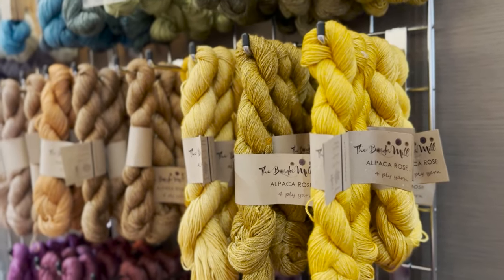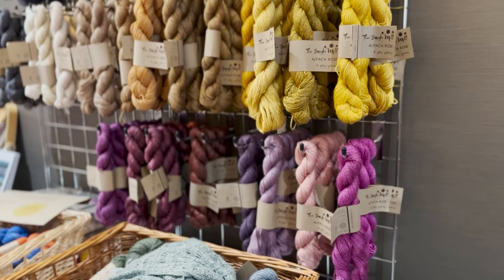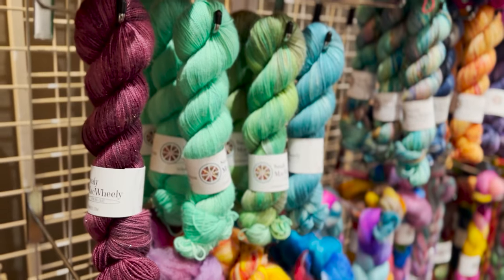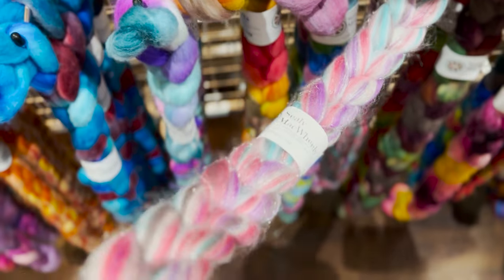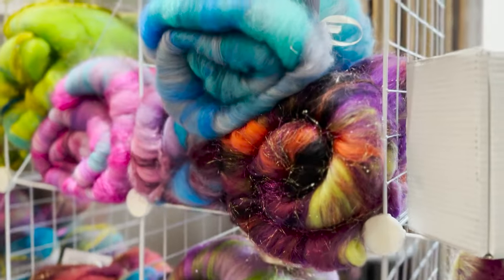This is the Border Mill and they have a yarn that's an alpaca and rose fiber mix, which I thought was very special. Steely McWillie have a beautiful selection of yarns with some metallic speckles in them. They also have these fibers with which you can spin, which I thought was very nice and pretty.